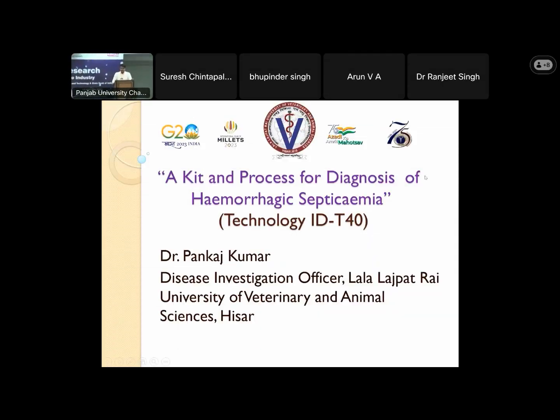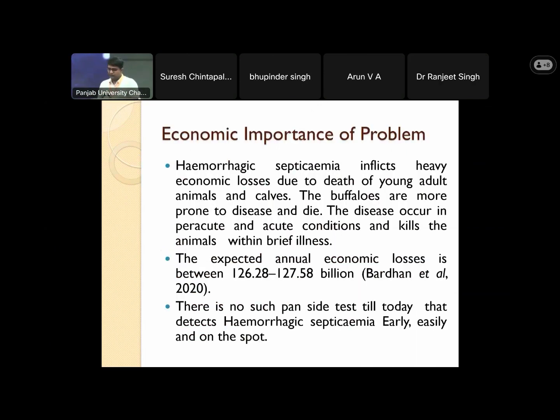Our work is a kit and process for diagnosis of hemorrhagic septicemia. This is particularly a veterinary field disease. It is a very contagious disease that inflicts heavy economic losses due to the death of young animals and cows. Buffaloes are more prone to the disease, which occurs in acute conditions and kills the animal within a brief illness.